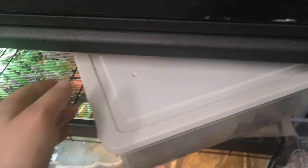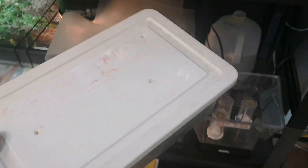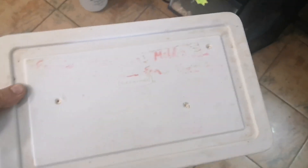Hey everybody! Happy Canada Day! It's Eric from the Reptile Room and we are setting up some little baby dart frogs. So we started breeding these guys a while ago and then we got a whole bunch of tadpoles and then we got a whole bunch of froglets. This is generally how these things work.